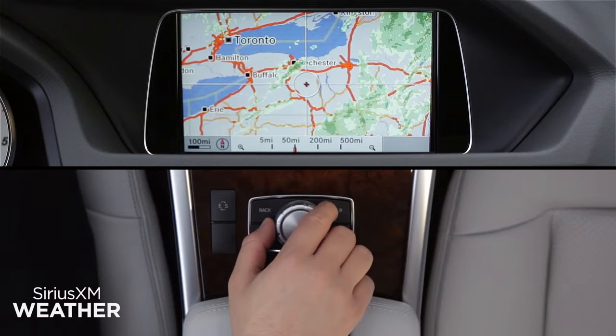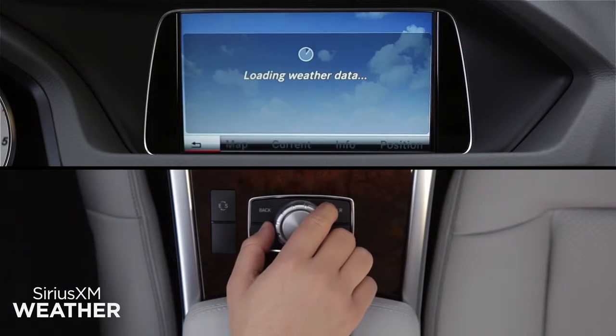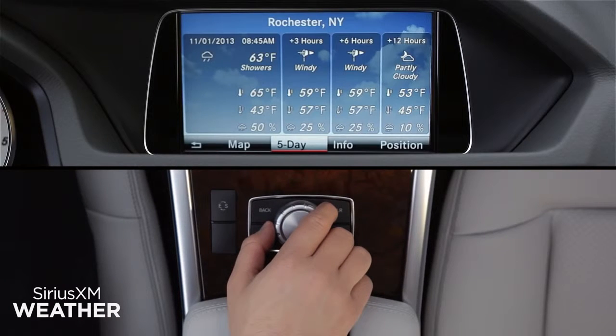Zooming out lets you move faster to a distant location. As you get close, you can zoom in. Click Display Weather to see the weather report for the nearest reporting area.